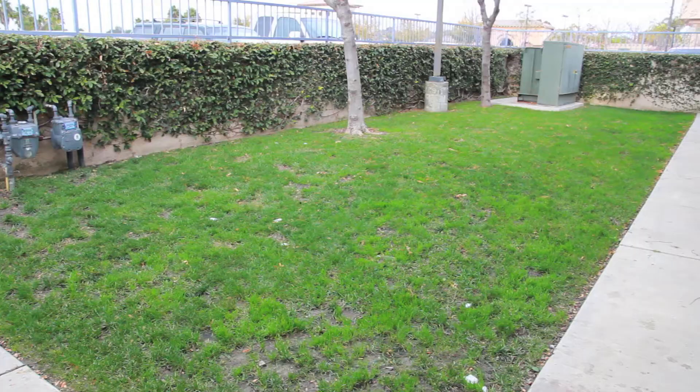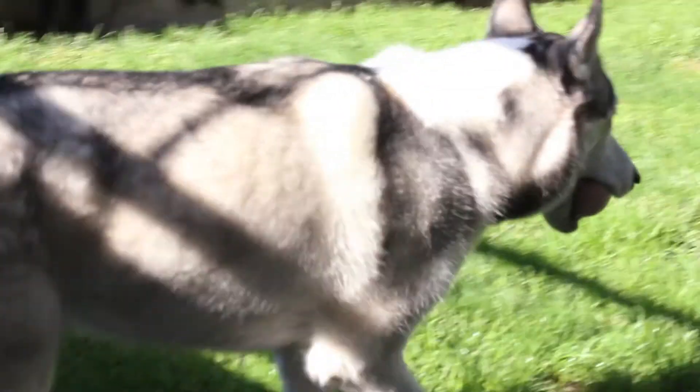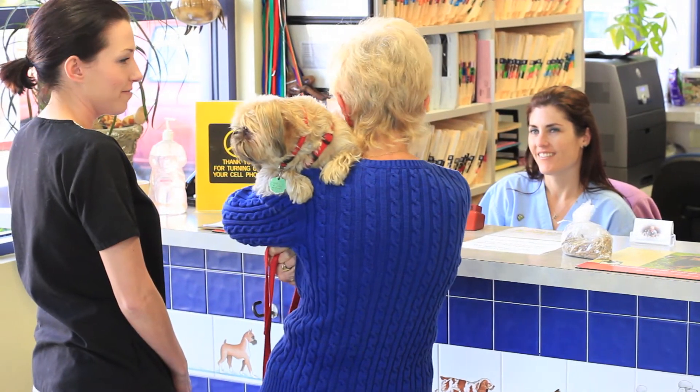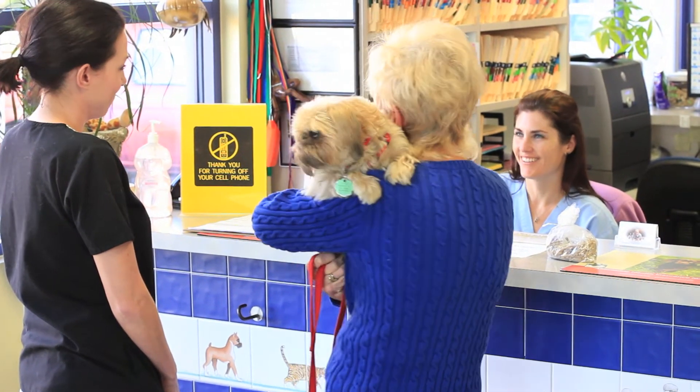The kennel and exercise yard provide a comfortable, home-like environment. At Care Animal Hospital, the advanced and comfortable facilities guarantee exceptional care for the ones you love.